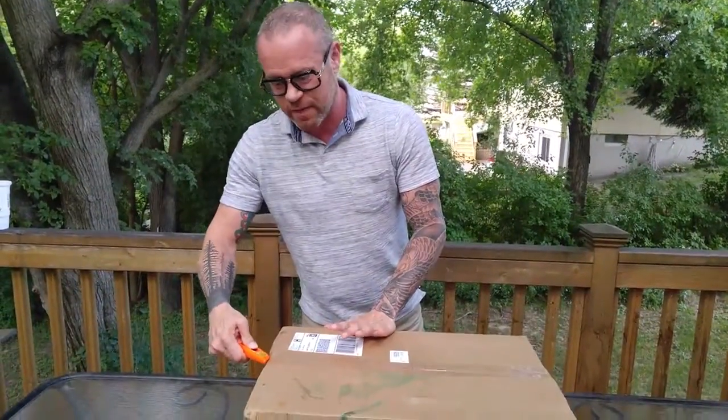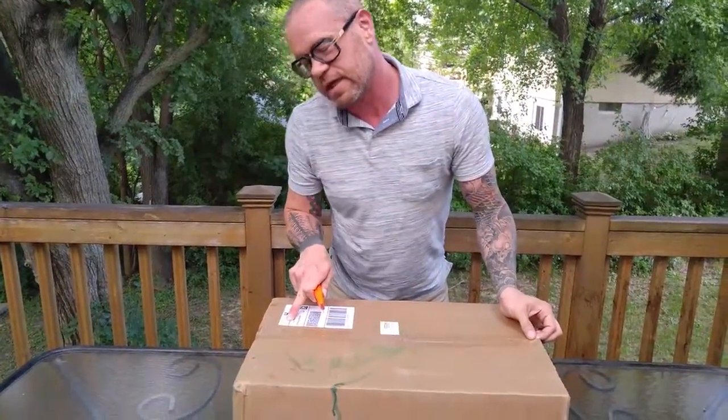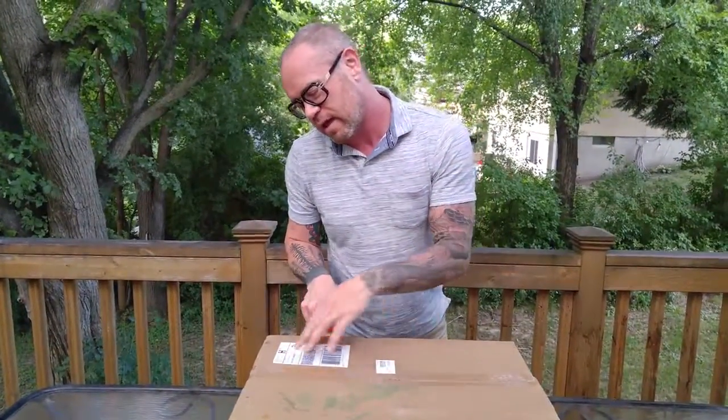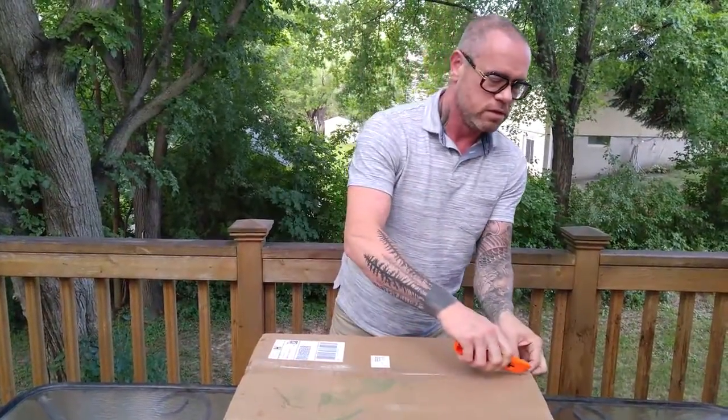It just came in today, so let's open up the box. I'm not quite sure how everything is packaged. The company, Sure Flap, is out of the UK, but this was actually shipped from Florida, which is pretty cool.